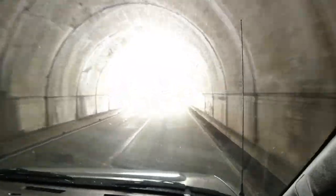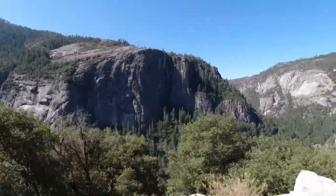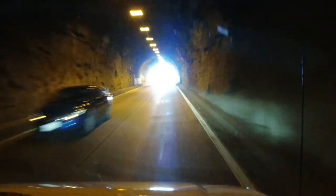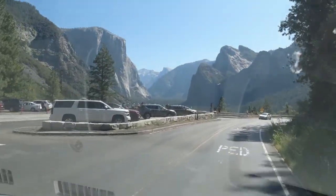Every time we head to Yosemite, the excitement builds the closer we get to the entrance gate of the park. We think we remember just how spectacular the vistas here are, but it never fails — when the valley finally appears, it takes our breath away.